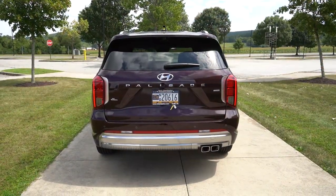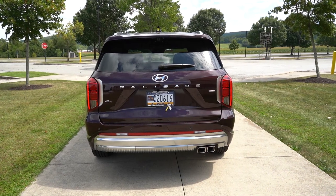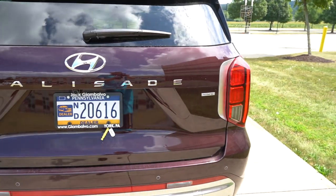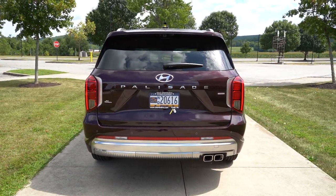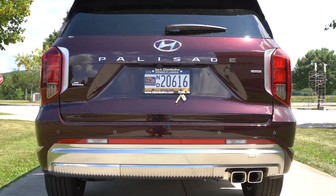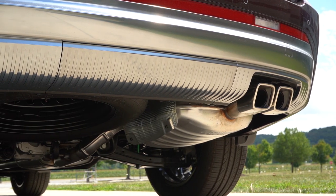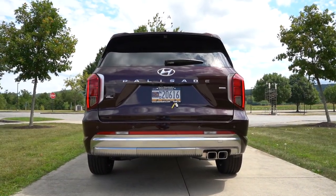Around back, at the very top you have a gloss black shark fin antenna, a rear spoiler with an integrated brake light, a rear window wiper, and H-TRAC badging indicating all-wheel drive. Halogen tail lights come on the SE only; all other trims get LED tail lights. There's aluminum trim on the bottom of the rear bumper to tie in with the front, and a single exhaust outlet with dual satin chrome tips. Let's go ahead and listen to that exhaust clip.